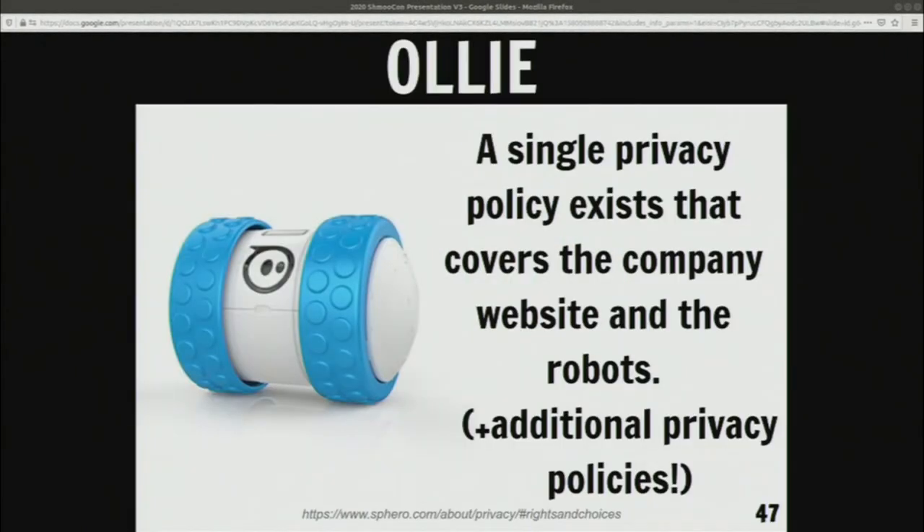Ollie has a single privacy policy that covers the company website and robots, but it also had additional privacy policies that covered each one of the apps for every robot they made, which includes the popular BB-8 robot. This is probably the absolute best privacy policy I saw — they had an easy-to-read version and a legal, much longer version. The two versions were great. The fact that they broke it down by app so you could see what everything does, and they listed every single one of their partners that might even touch your information — they even listed their password manager. So I have fewer concerns, but this thing still does collect a lot of information, including a lot about marketing and who they sell your information to.